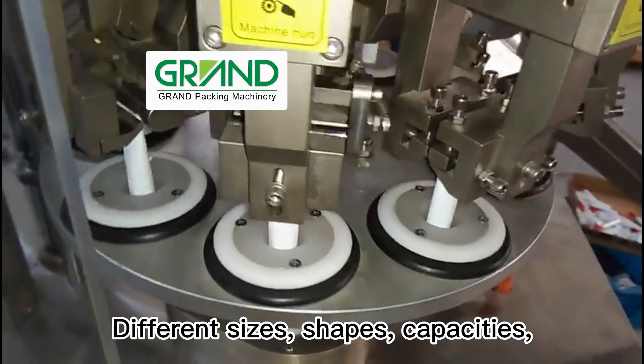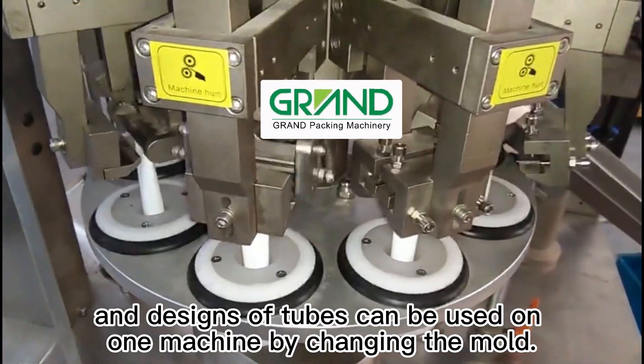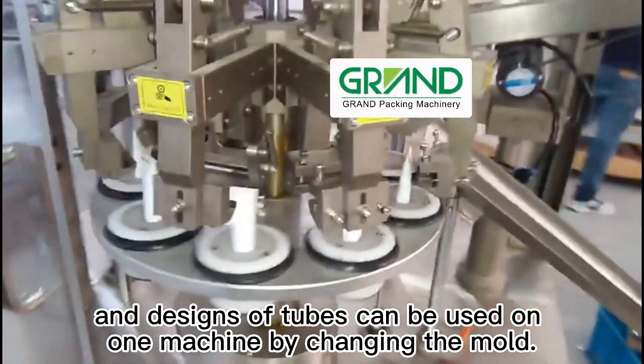Different sizes, shapes, capacities, and designs of tubes can be used on one machine by changing the mold.